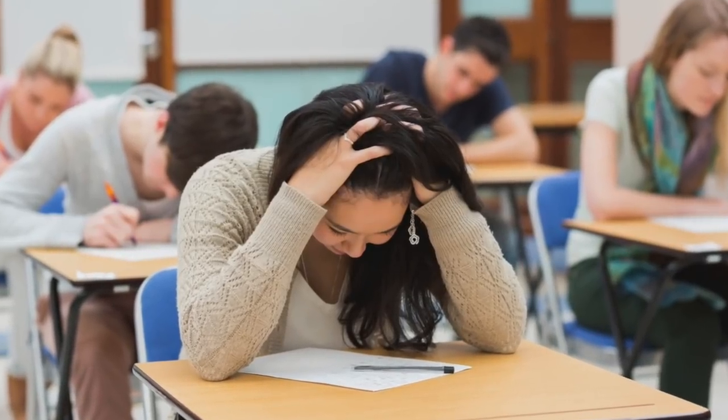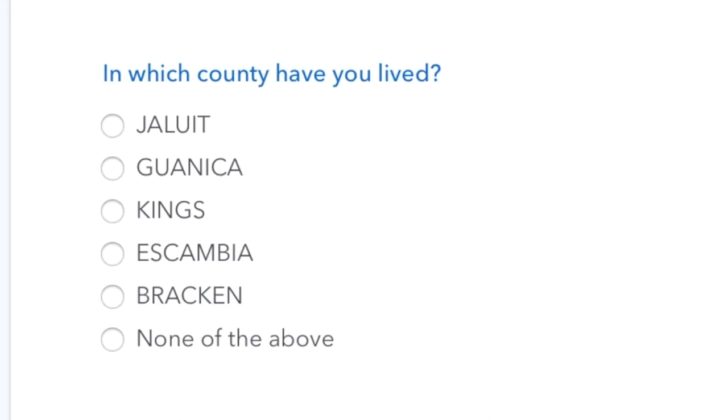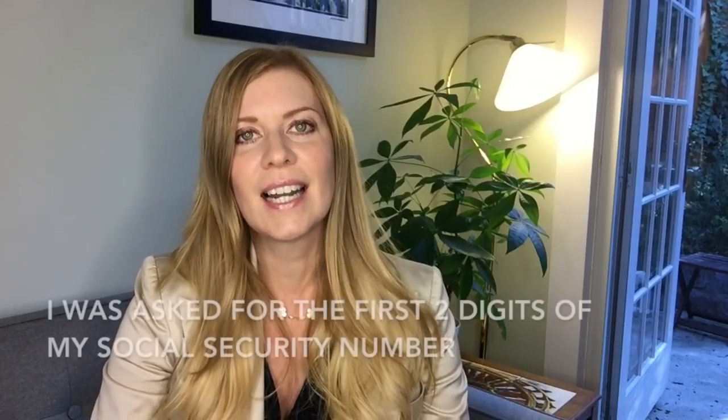Then it had me answer some multiple-choice questions — I kind of felt like I was back in school taking an exam. The first question was which cross street is closest to your address, and I literally had to pull out Google Maps to figure it out. Then they asked what country have I lived in and listed five countries I'd never heard of, but there was a 'none of the above' option so I chose that. Then they asked which name I'm associated with, and in that list was my middle name — which is kind of creepy when you think about it.